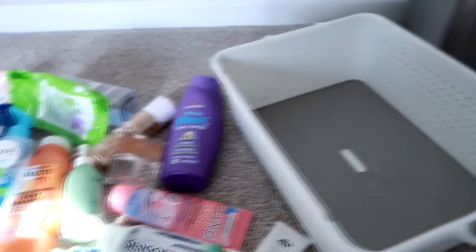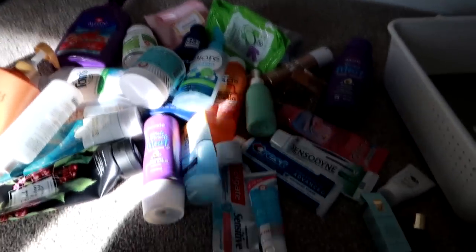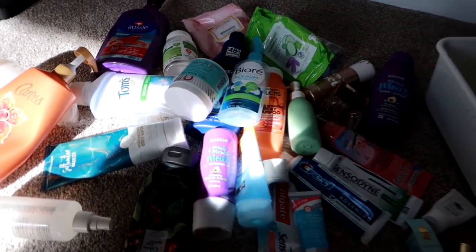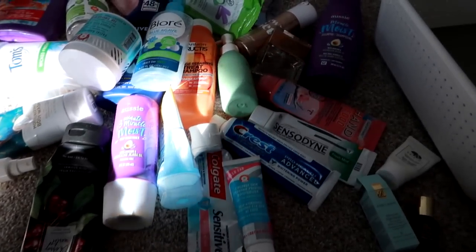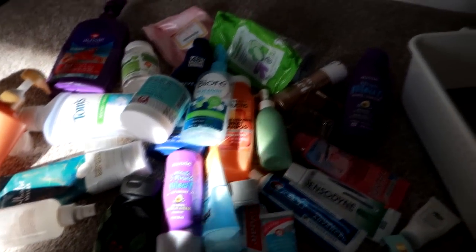That's everything in this empties. Sorry the sun is shining right on me, but I hope you enjoyed it. If you made it all the way to the end, thank you so much for watching and I'll hopefully see you guys in a new video sooner than later. Bye guys.